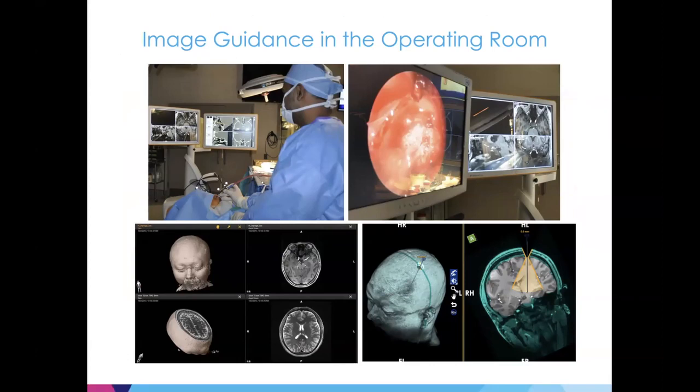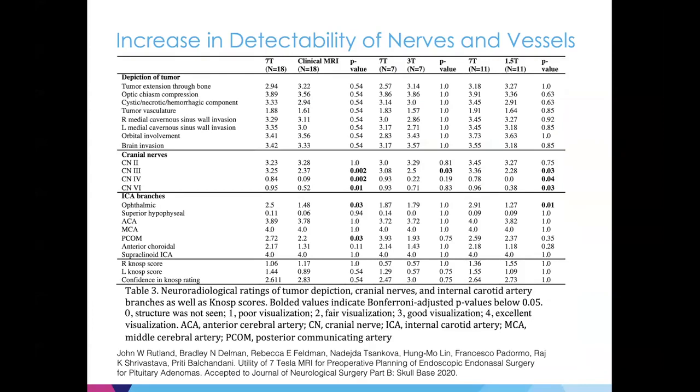We can also look at things in 3D using newer neuronavigation software and are working with companies to project fused images — time-of-flight showing arteries overlaid on anatomical images, as well as overlays of diffusion tractography. We were systematic about ascertaining whether this helps, recording improvement in depiction of important structures surrounding the tumor and improvement in neurosurgical approach. There was a statistically significant improvement when looking at these structures at 7T versus 3T or 1.5T, and this work has been published.